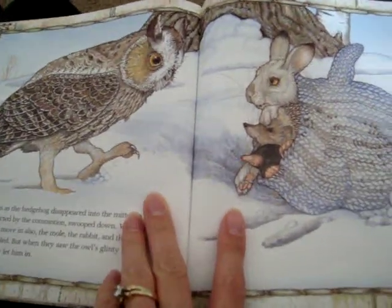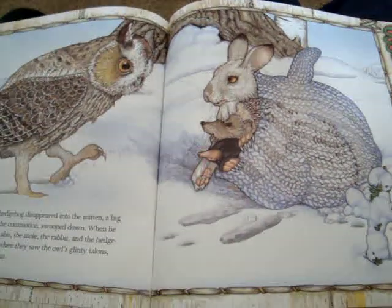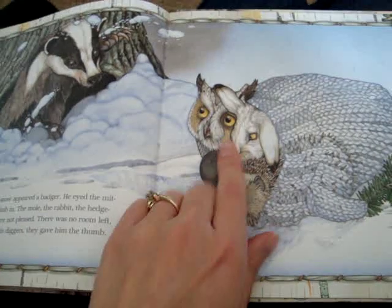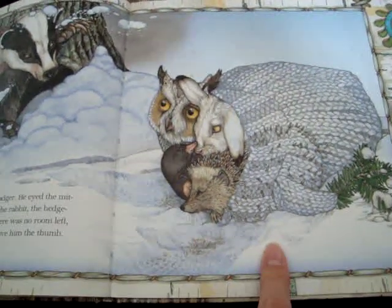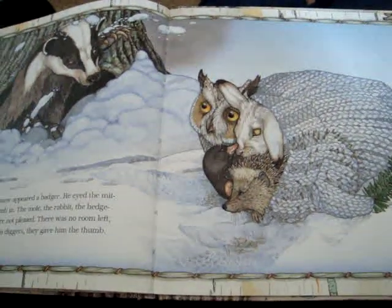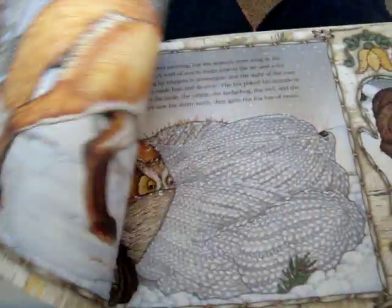Were you right? You were right. And what do you think the owl is going to want to do? If the mole, and the rabbit, and the hedgehog are in the mitten, what do you think the owl is going to want to do? Let's turn the page and see. What did the owl want to do? Go inside. But look at that mitten — that's a big mitten now. What do you think might happen to the mitten? And look at this badger — what do you think he's going to want to do? He wants to go in the mitten. And what is that? A wolf might go in the mitten.